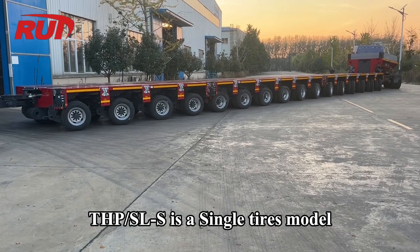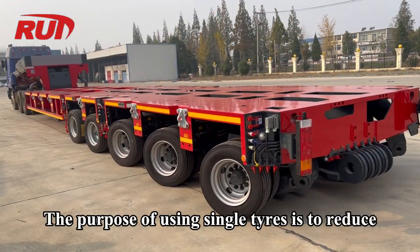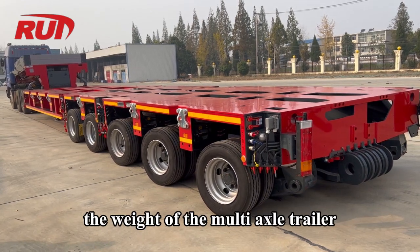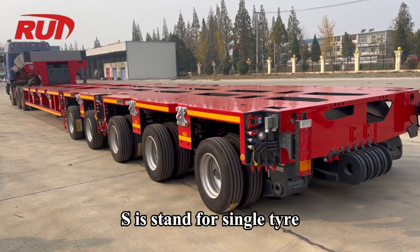THP-SL-S is a Single Tires Model. The purpose of using single tires is to reduce the weight of the multi-axle trailer — each axle carries 2500 kg. The 'S' stands for single tire.